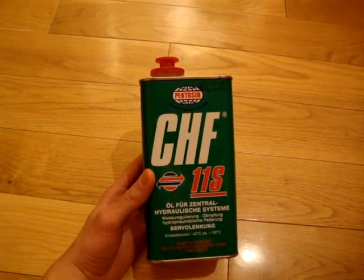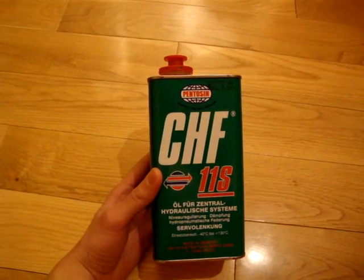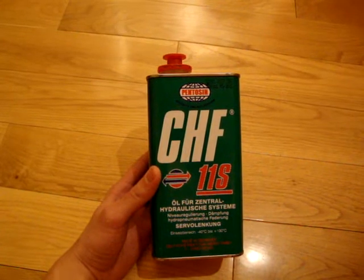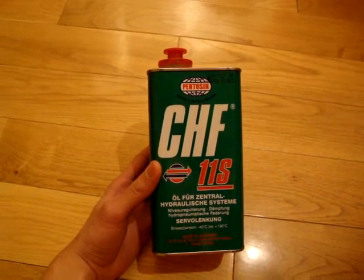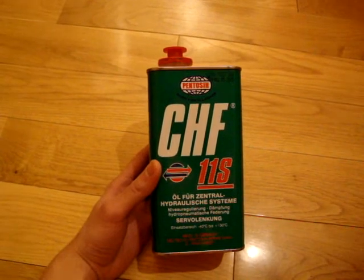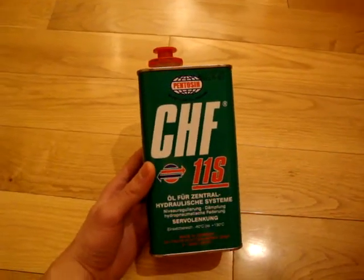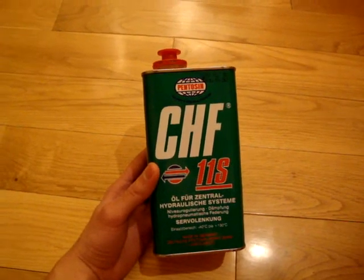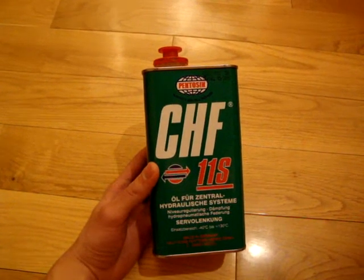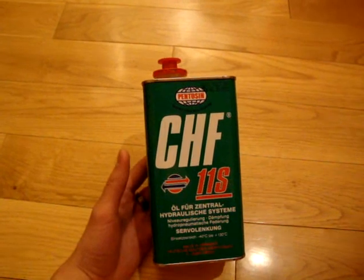For those of you who go to a track often, you might have noticed that your power steering fluid often leaks. When the car gets hot, the power steering fluid expands and basically leaks out of the overflow valve. Once the car cools back down, you realize that your power steering fluid levels are actually lower than what they should be.